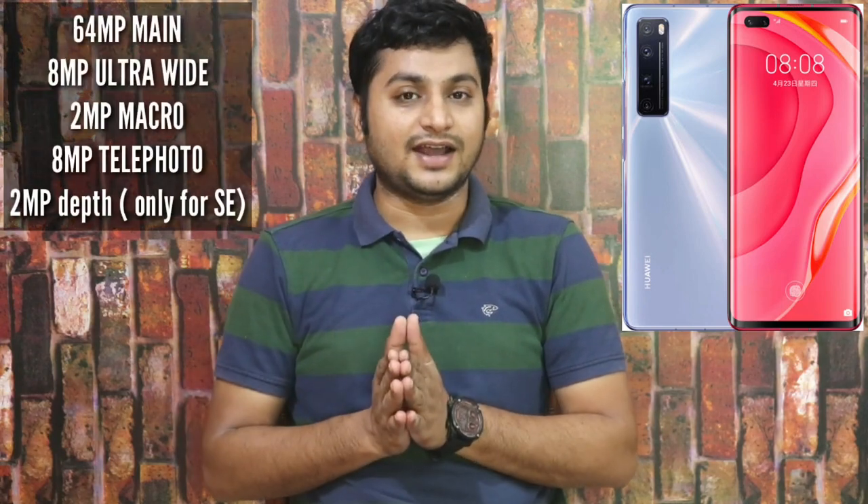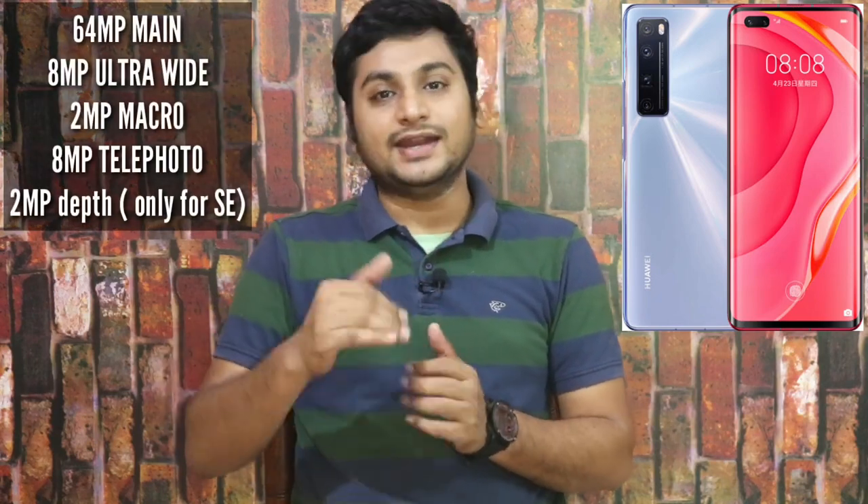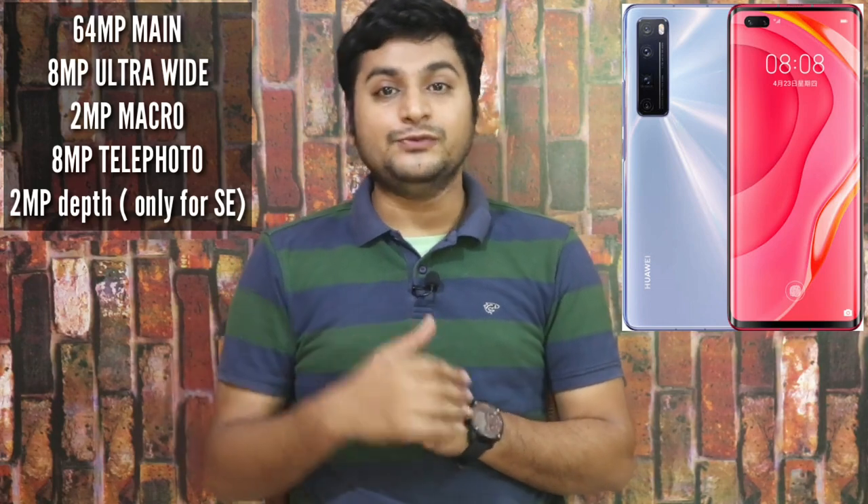Now let's look at the cameras. The main camera is 64MP with an F1.8 aperture — Huawei is known for great low-light photography. The secondary camera is a wide-angle lens at 8MP. There is also a macro camera, a 2MP depth sensor, and an 8MP telephoto lens.